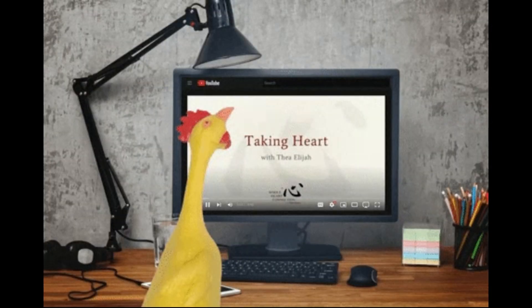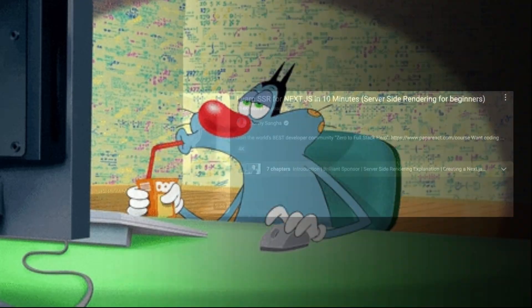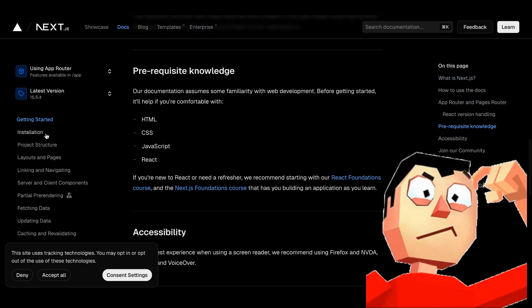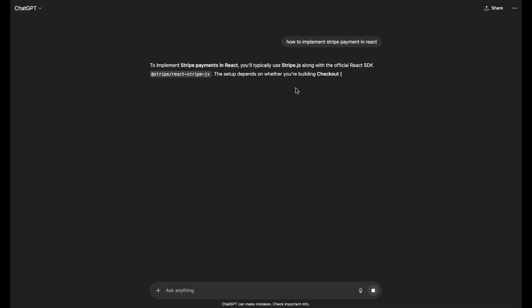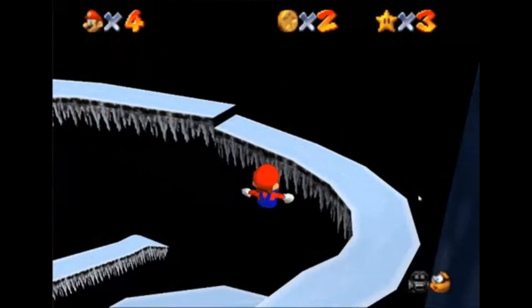Second, the video culture. Online content makes everything look fast and easy — you can find a solution in a five-minute video. So when beginners see a wall of text in the docs, it feels boring compared to someone hand-holding them through a video. And lastly, instant gratification. Googling or asking ChatGPT gives you quick, copy-pastable answers. Reading docs requires effort and focus, which doesn't feel as rewarding in the moment. So naturally, people take the shortcut.